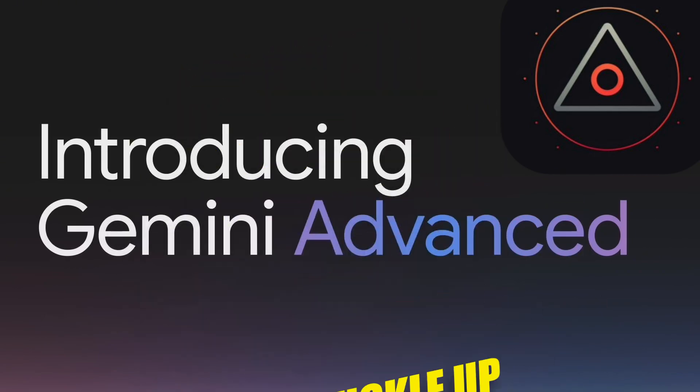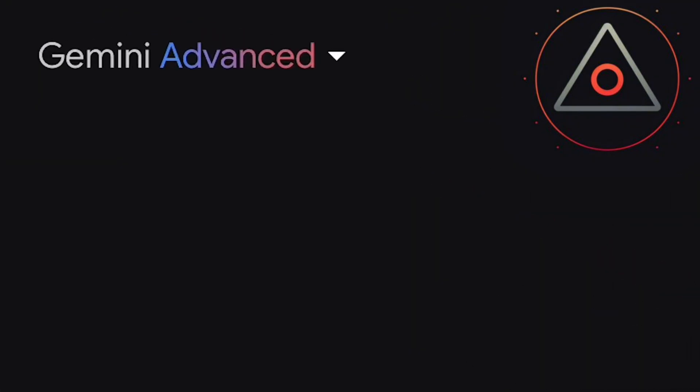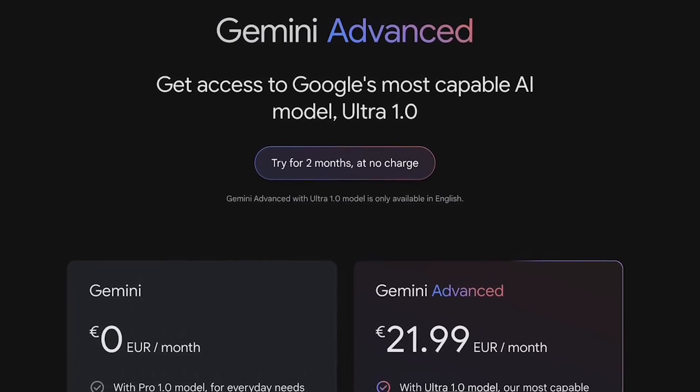Let's start by untangling the web of names because it's a bit of a maze. What used to be Google's BARD is now known as Gemini Advanced, powered by the Gemini Ultra 1.0 model.